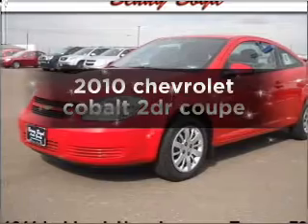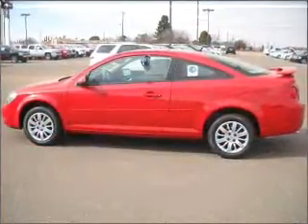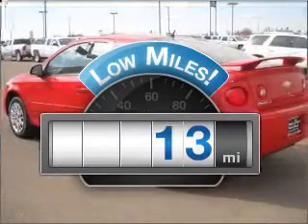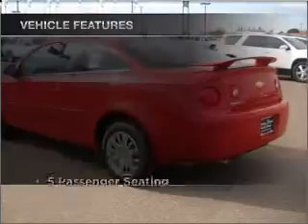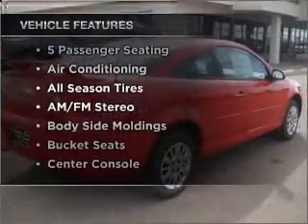Introducing the 2010 Chevrolet Cobalt. If you're looking for a first-rate auto, this one could be yours today. Low mileage is an important factor in your purchase, and this vehicle delivers a low odometer reading. In addition to this great offering, take note of the many added conveniences of the features on this great automobile.